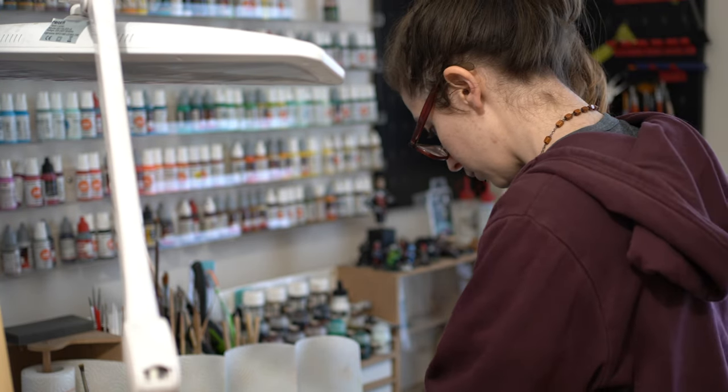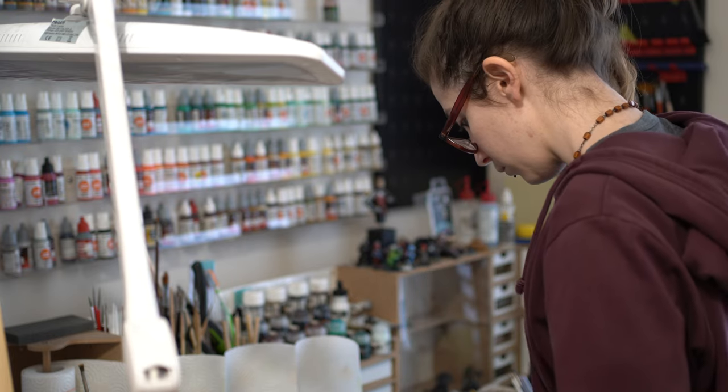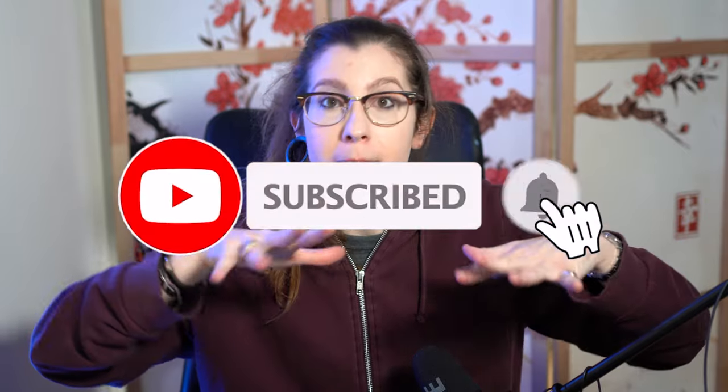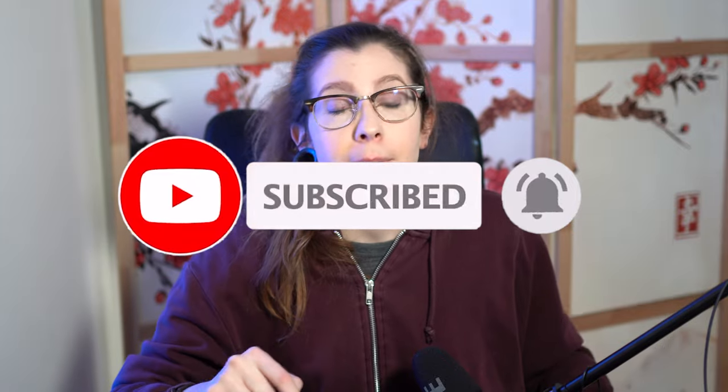I will apply just one coat on the miniatures on a zenithal primed figure, because I want to see how the color interacts with both white primer and black primer. Before we start, if you like what I'm doing here, smash the like button to let the algorithm know that this content is worth spreading.